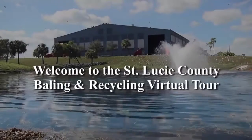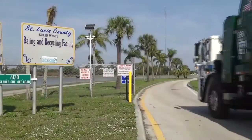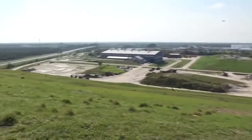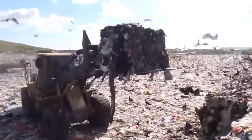Welcome to the St. Lucie County Bailing and Recycling Facility Virtual Tour. We're going to take you step-by-step through the landfill. The facility encompasses 331 acres. It opened in 1978 and has a useful life through 2045.